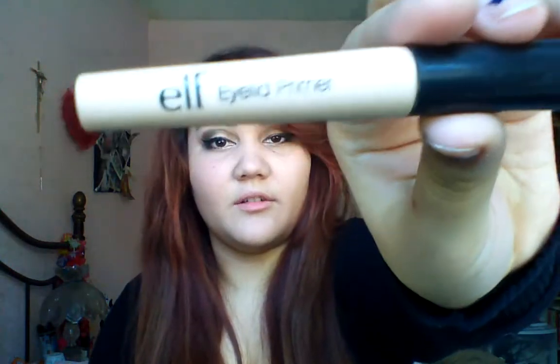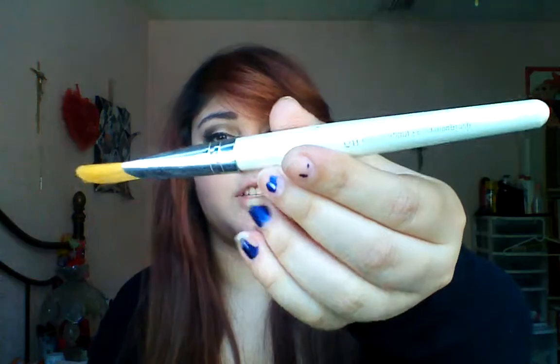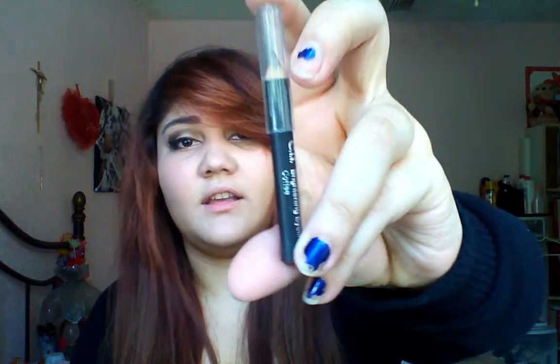A waxing strip — I think I used this one already. And then I have the e.l.f. eyelid primer, the e.l.f. professional foundation brush that I've never used, and e.l.f. brightening eyeliner in Coffee. I've never used it but I have it in here.